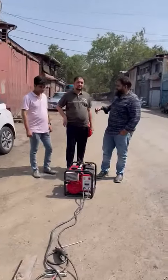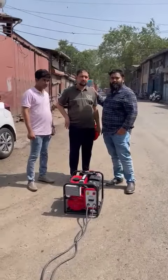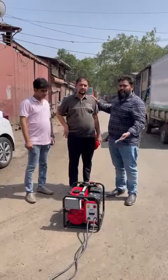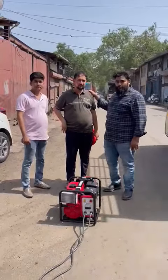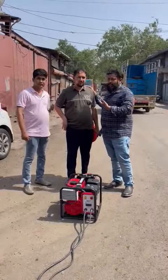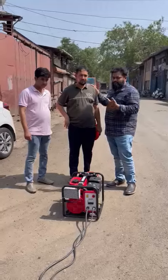Good afternoon guys. Today we have Mr. Zafar from Mumra. Basically, we have this ultra-complete direct welding generator set here with AC output. Tell us about the company and what things to use.